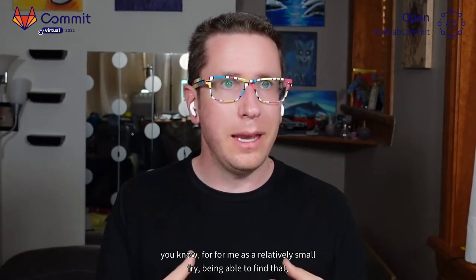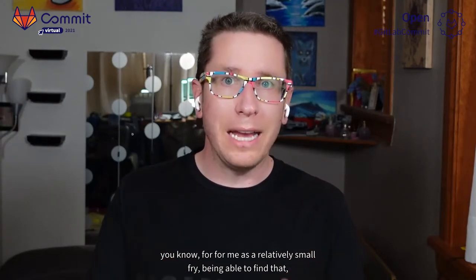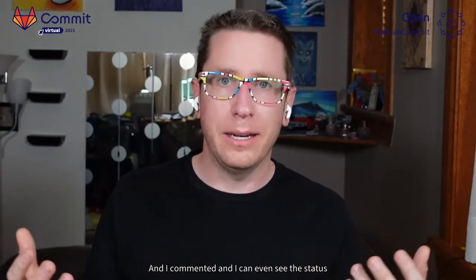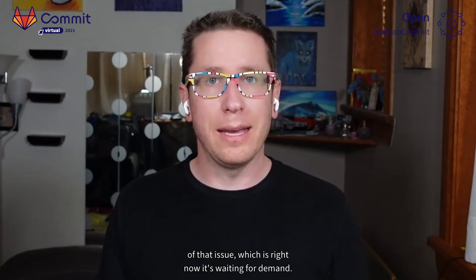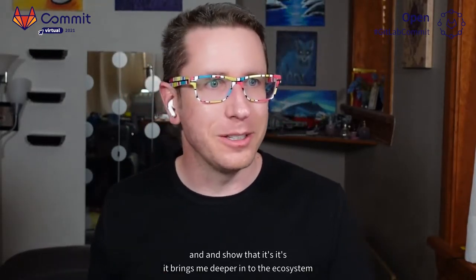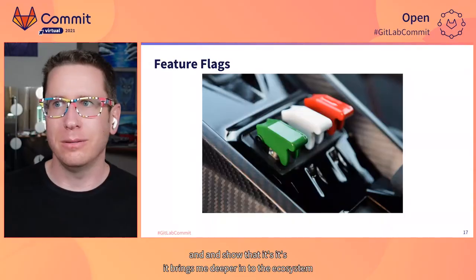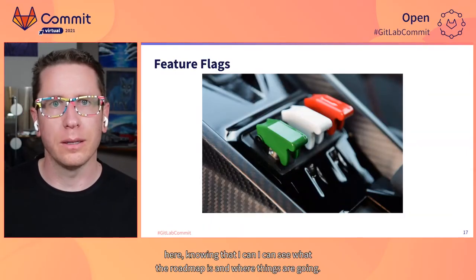For me as a relatively small organization, being able to find that and not just be wondering if one day this is going to happen — I can comment and I can even see the status of that issue, which is right now waiting for demand. I was able to post a comment and say, I demand this. It brings me deeper into the ecosystem knowing that I can see what the roadmap is and where things are going.